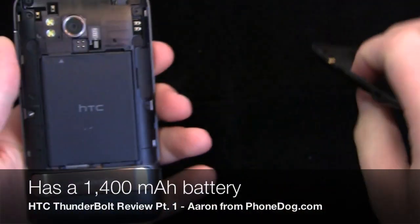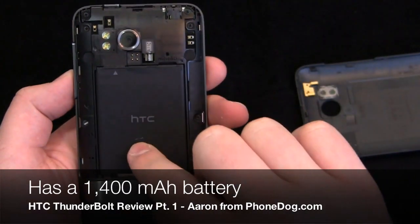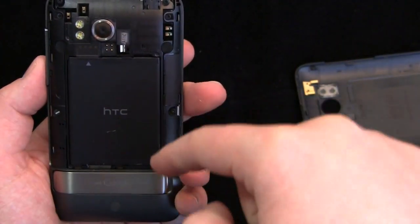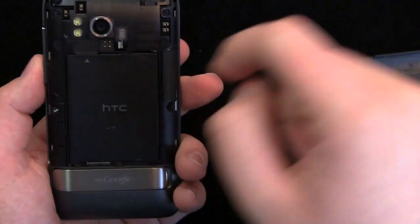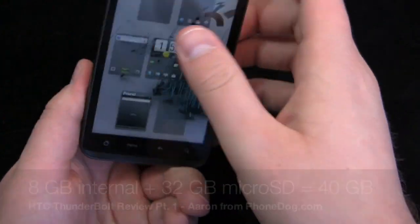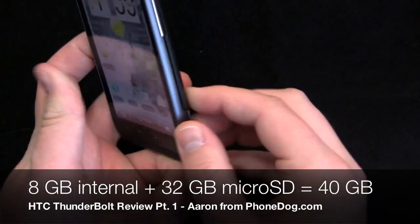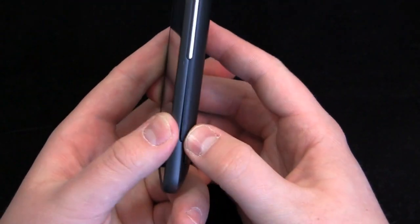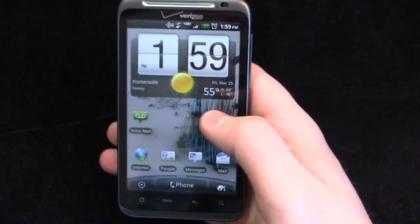Let's pull out the battery — it's a 1400 milliamp battery. There's a SIM card slot on the back, and the micro SD slot is actually up top. It comes pre-installed with a 32 gigabyte micro SD card, so you get a lot of storage out of the box. The design is a little bit thicker than the Evo, and it actually feels heavier, but it's not.